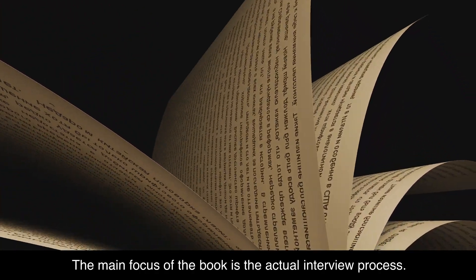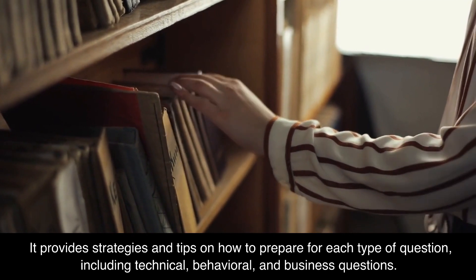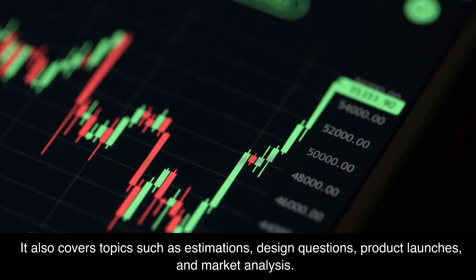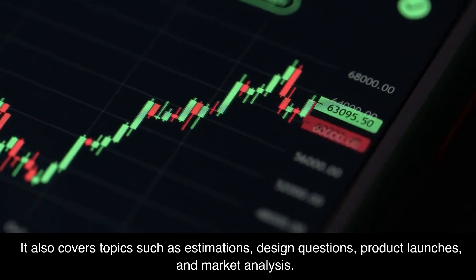The main focus of the book is the actual interview process. It provides strategies and tips on how to prepare for each type of question, including technical, behavioral, and business questions. It also covers topics such as estimations, design questions, product launches, and market analysis.